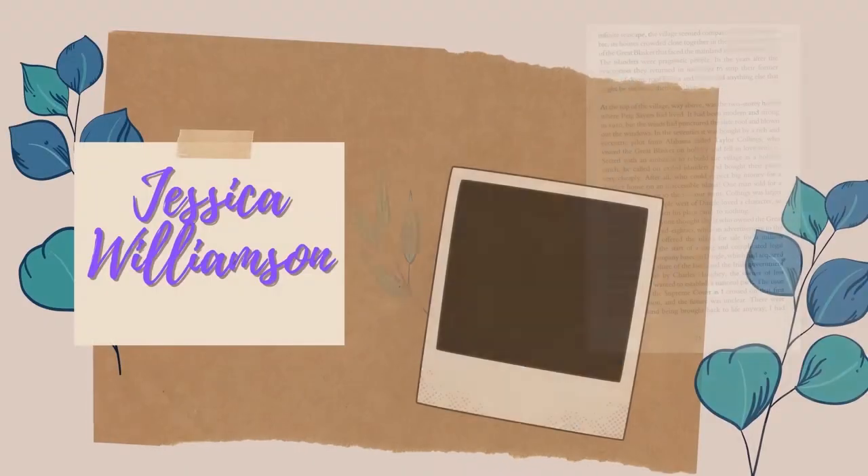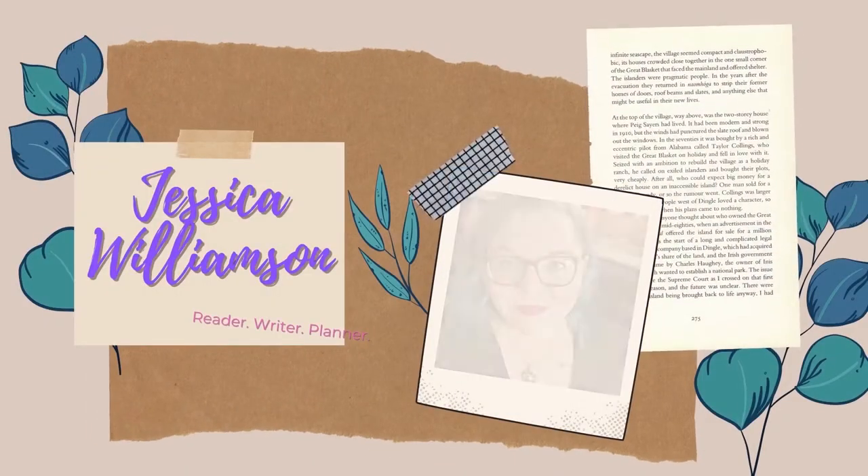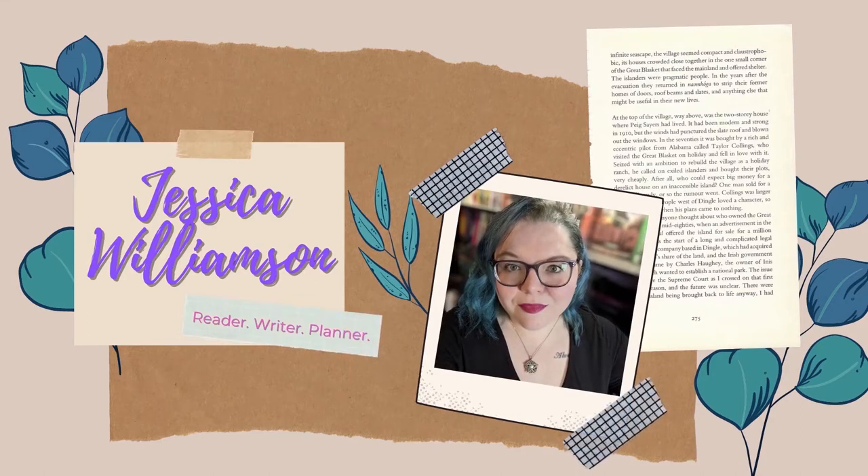Hi friends! Today we're going to do a video about books with a high probability of DNF. I was looking at books on my TBR shelf and I have a lot of books that are second books in a series where the first book I either didn't love or just didn't feel was worth the time, or books I received in subscription boxes that I wasn't completely sure I'd enjoy. Just a variety of books.